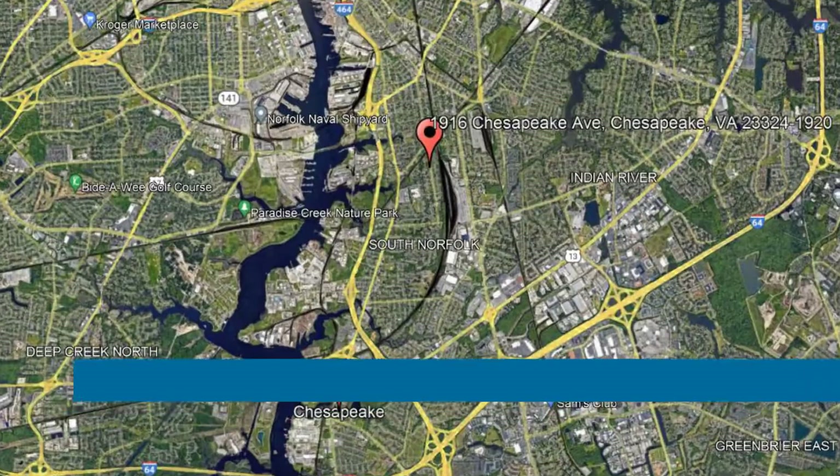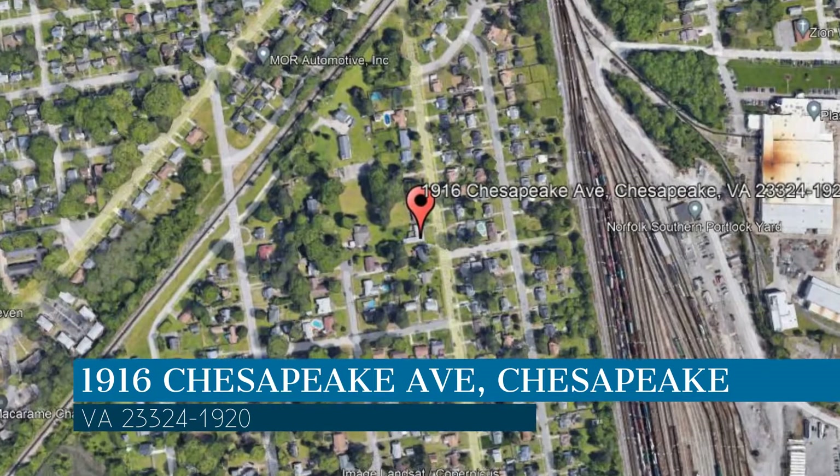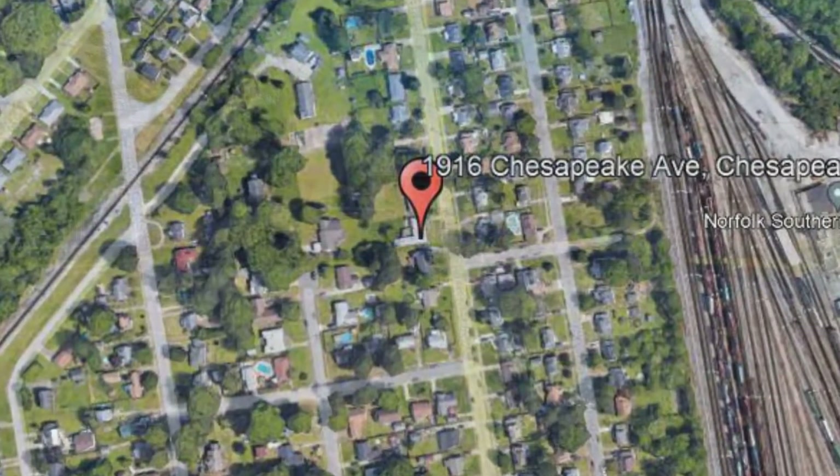Make it yours today. This property is located at the address on your screen. We are PMI Virginia, a leader in Chesapeake Property Management.